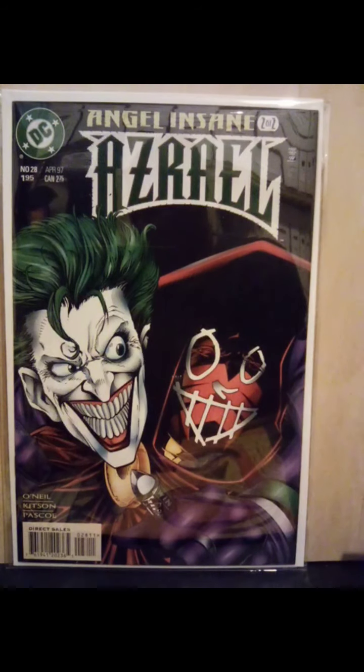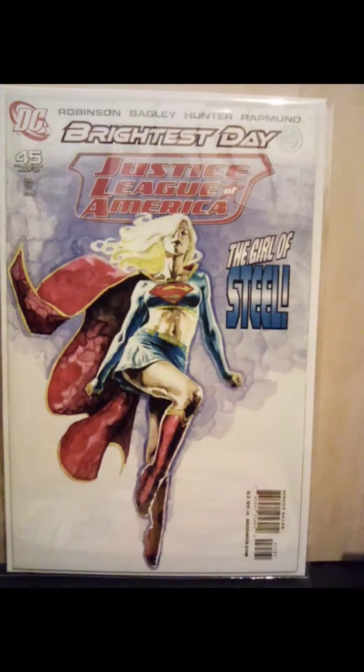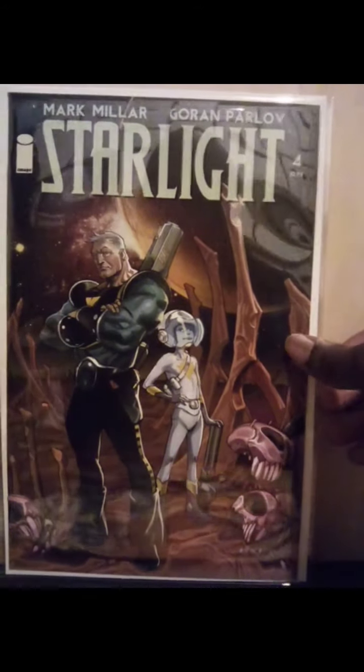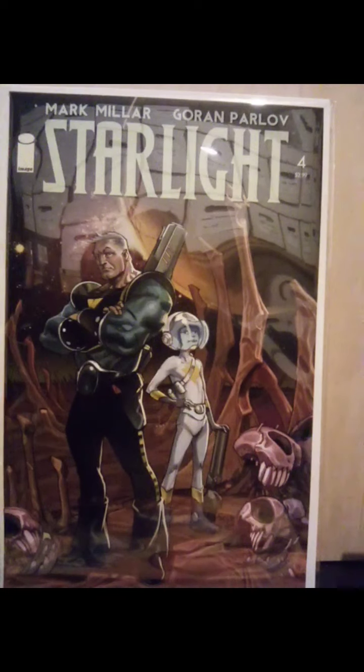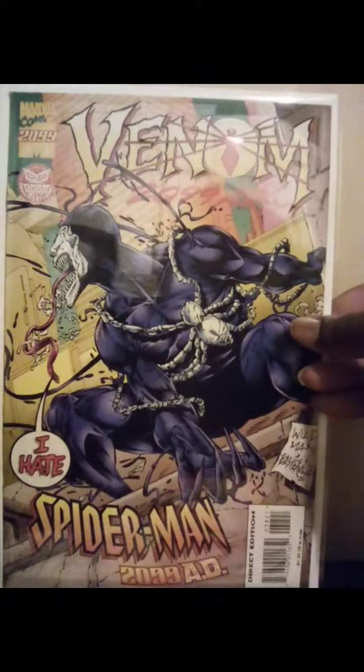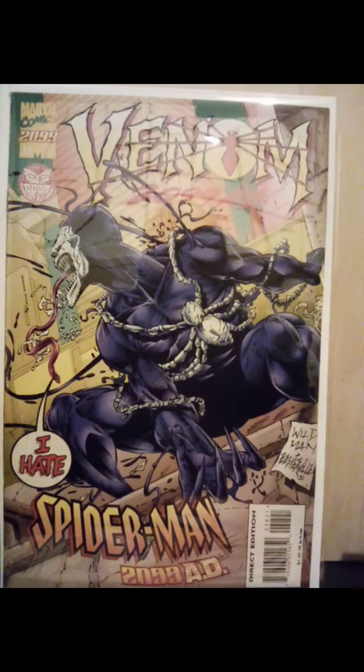Azrael number 28 with a Joker appearance. Starlight cover for Justice League of America number 45. Starlight issue number four — didn't have this cover, variant cover. Spider-Man 2099 issue number 38 — this is the variant issue with the 2099 version of Venom.